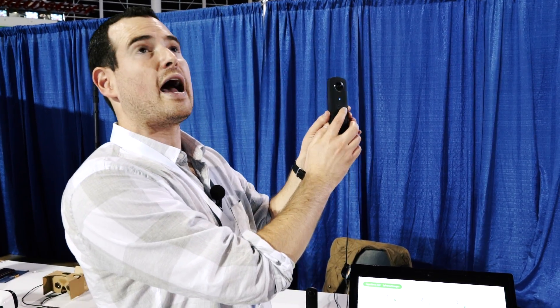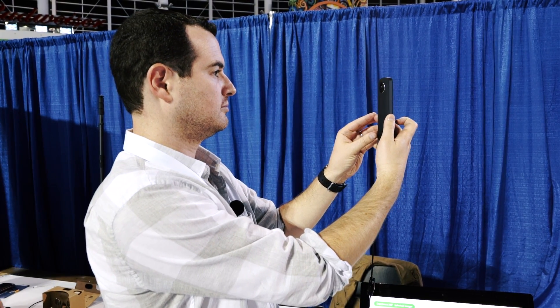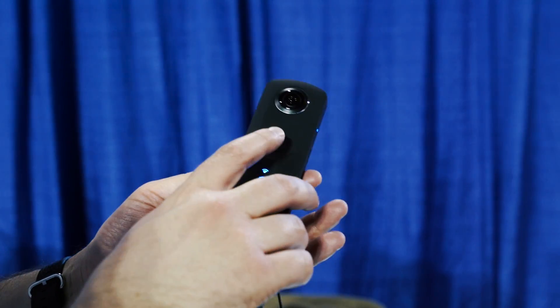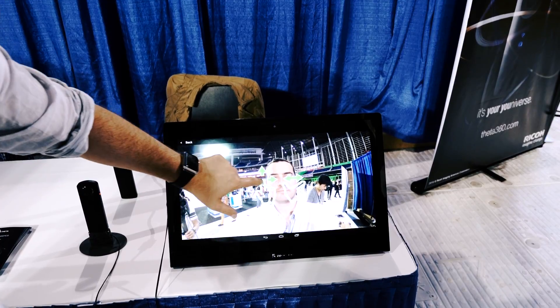I'll show what it looks like here at the show floor. So take a quick picture... and we are all good. You should be able to see it processing right here. And here is a picture we just took.